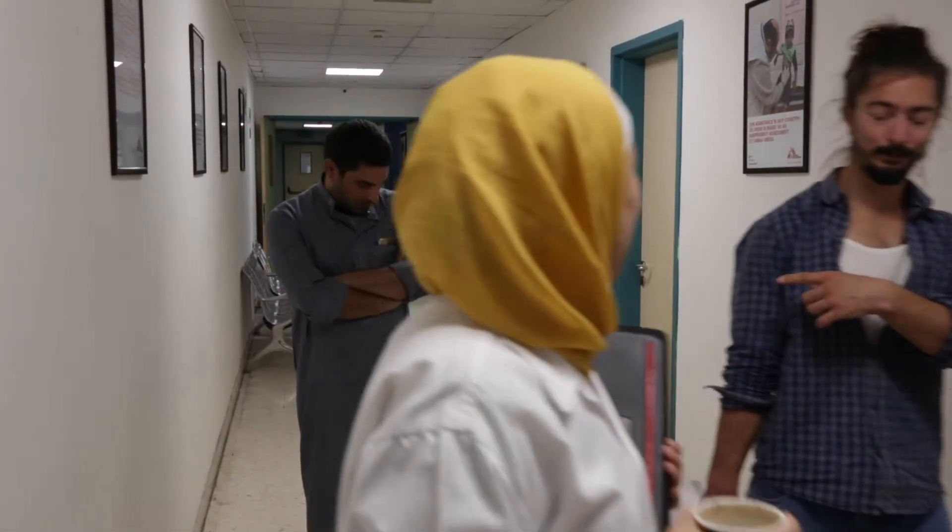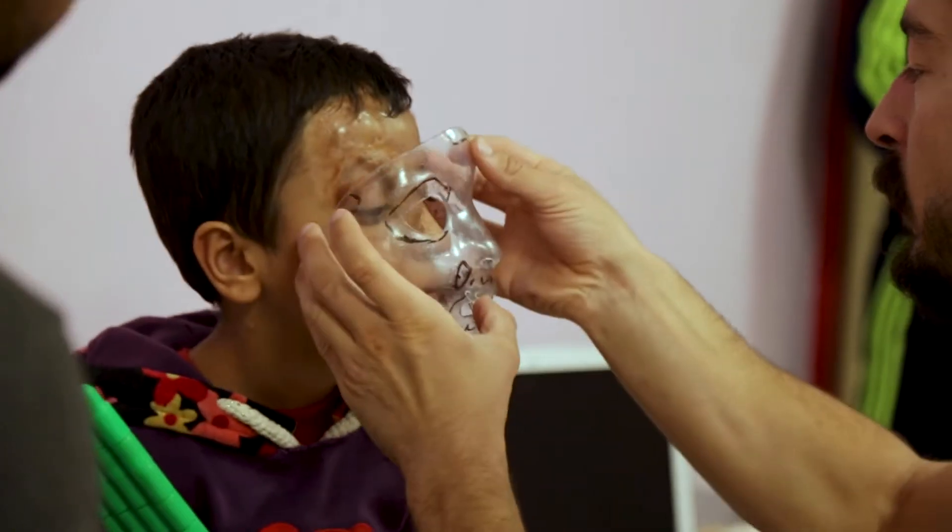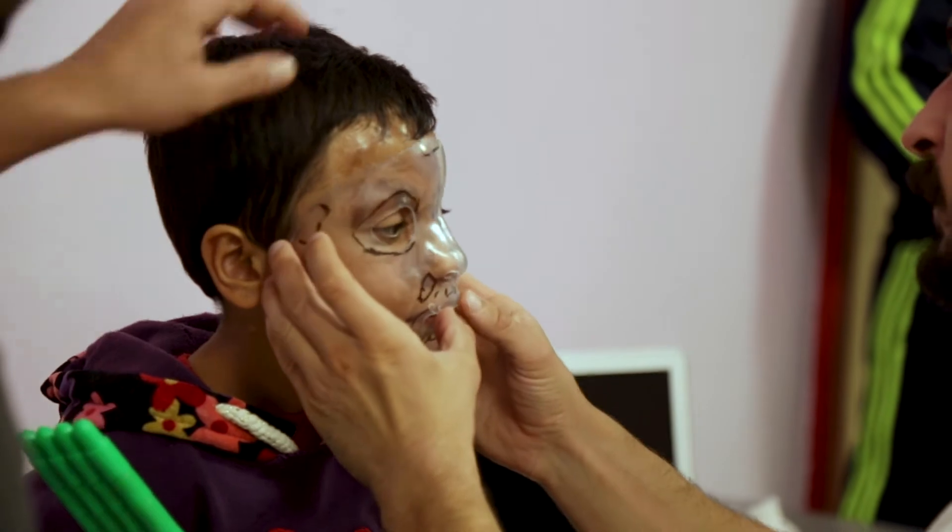So far, more than 30 patients have been equipped and accompanied by our team in Jordan. Then, starting in 2018, we started another application for burn victims, especially for their face and neck.